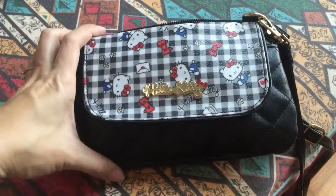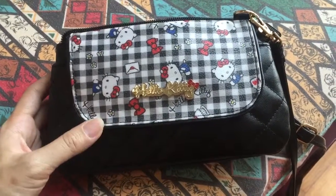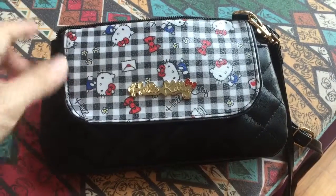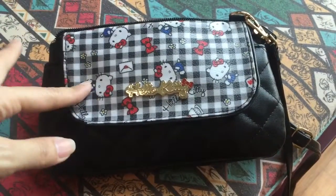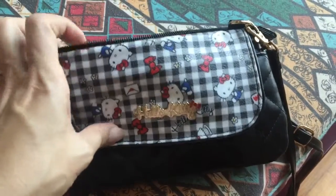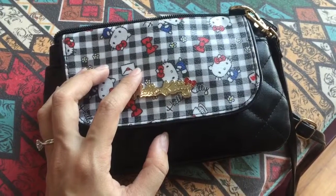It's just a little clutch sling bag. I bought it from Hello Kitty or Sanrio Town in Johor Bahru, Malaysia during my birthday last year, and I love this very, very much.